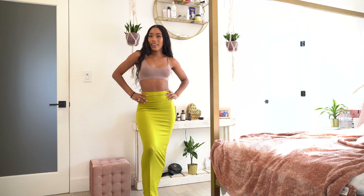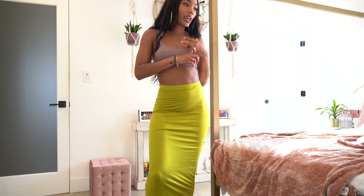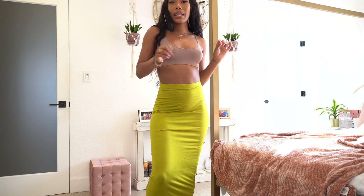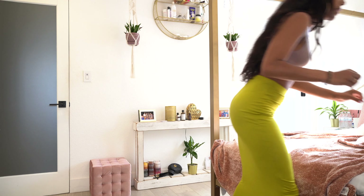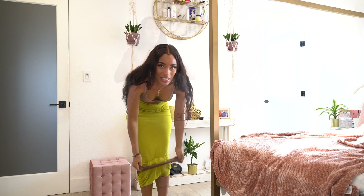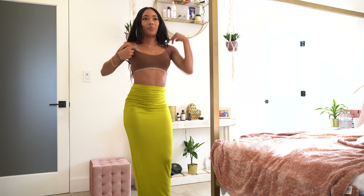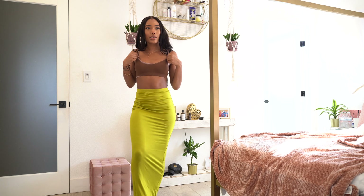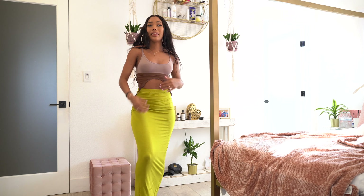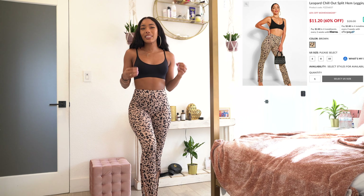I think this outfit will also look really cute with the black or chocolate bralette too. That's why I love basics — you can put them with anything. Slowly transitioning out of the basics now.